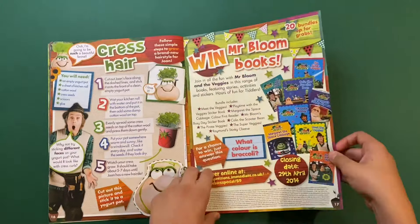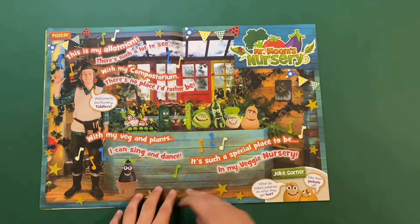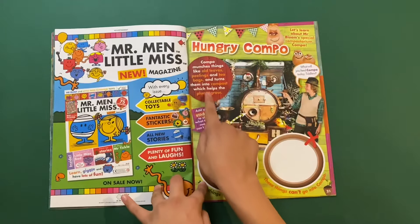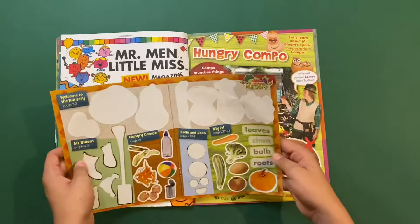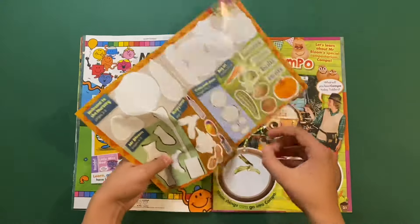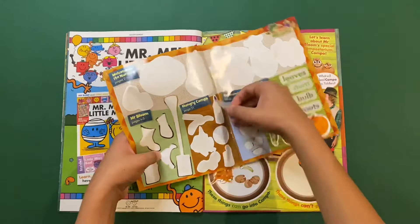On this side you can win some Mr Bloom books, and there's a cool poster — 'This is my allotment, there's such a lot to see, what my compostarium, no place I'd rather be' — that's from the theme song, which I kind of like. Then there's 'Hungry Compo' — Compo munches things like old leaves, peelings, and tea bags and turns them into compost to help the plants grow. Stick to show what Compo can and can't munch — you can't eat a tin can, a water bottle, or a beach ball.